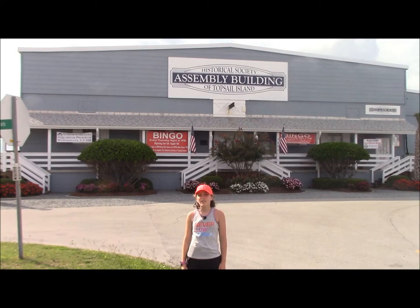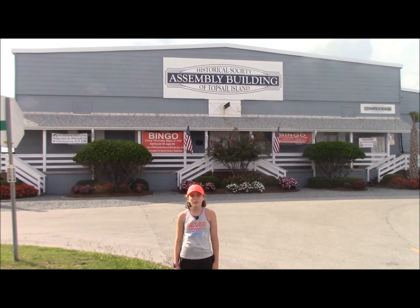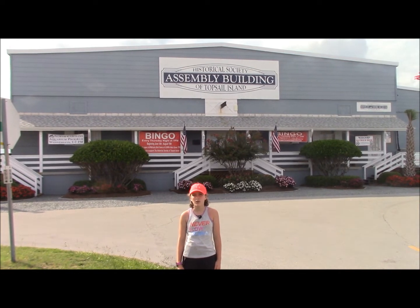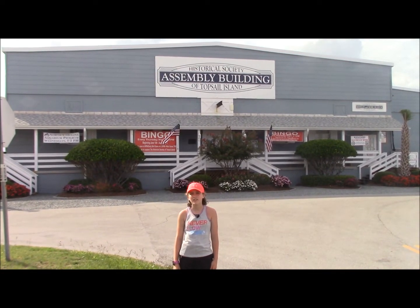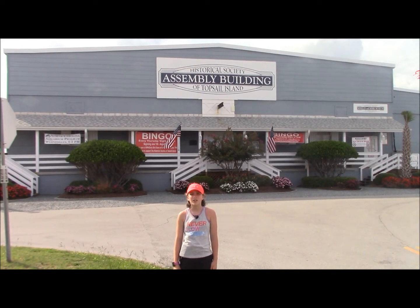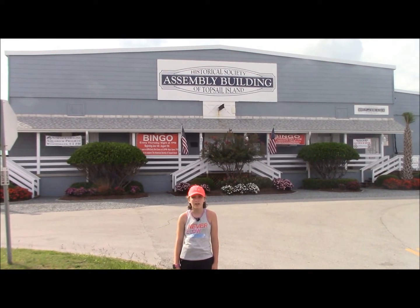I'm standing in front of the building where they assembled the missiles. In 1946, the U.S. Navy took control of Topsail Island from the Army's Camp Davis. They wanted the island to conduct Operation Bumblebee, a top secret program for the development of guided missiles.